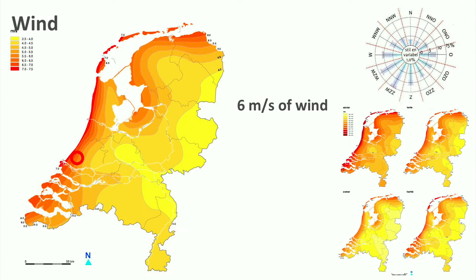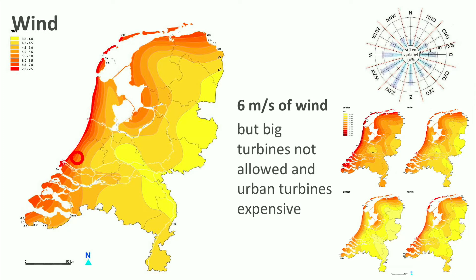Looking at the wind map and pattern, we see that the coastal region of the house has very strong winds: 6 meters per second on average, which is 21.6 kilometers an hour or 30 miles per hour. This seems like a good business case for wind turbines, which is true, but in this part of the country there is a lot of horticulture, among which no big turbines are allowed. And smaller urban turbines are relatively expensive for what they produce.